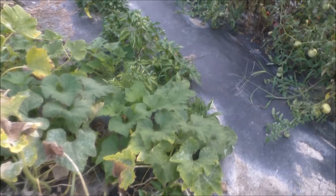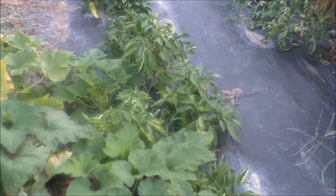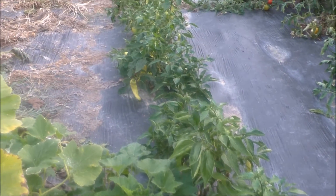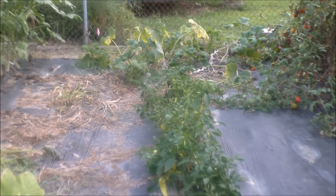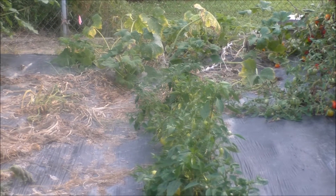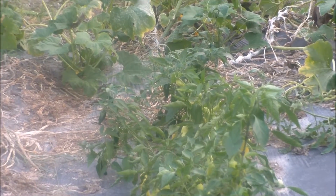I got bell peppers — I mean bell peppers all the way down through there. Sweet banana peppers and I got jalapeños right there.